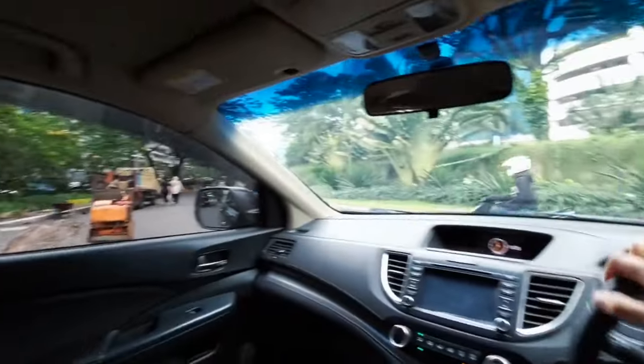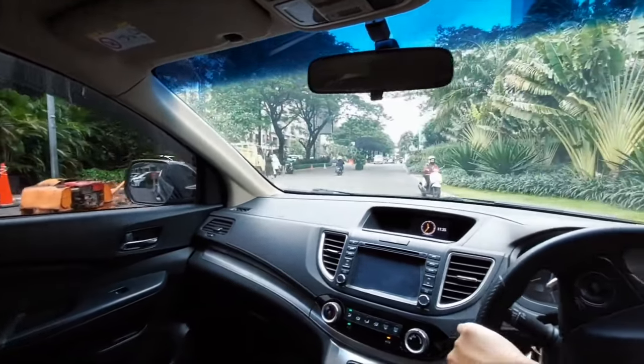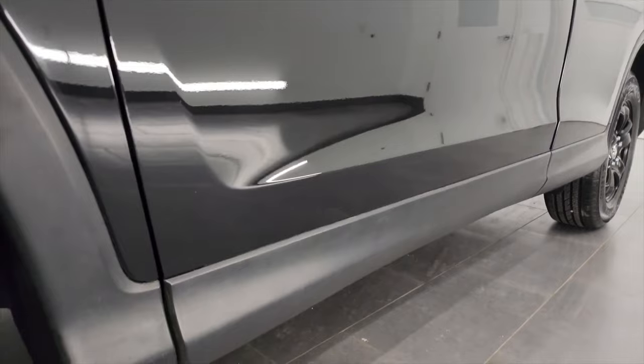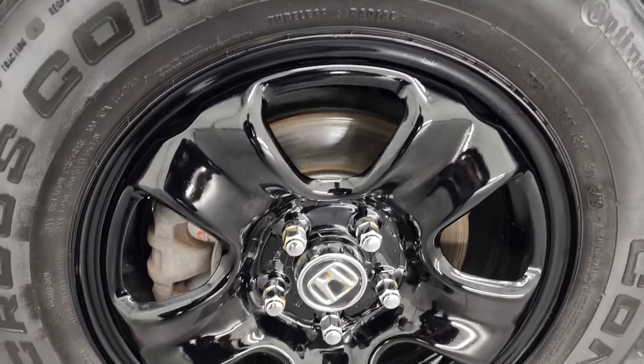It has an aluminum block, cast iron liners, a 16-valve cylinder head, a timing chain drive, an i-VTEC phase control system, no hydraulic compensators, and simple distributed injection.